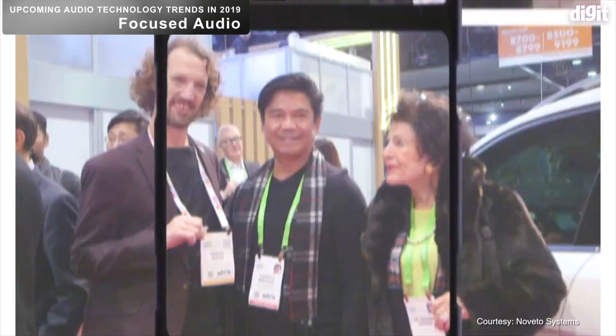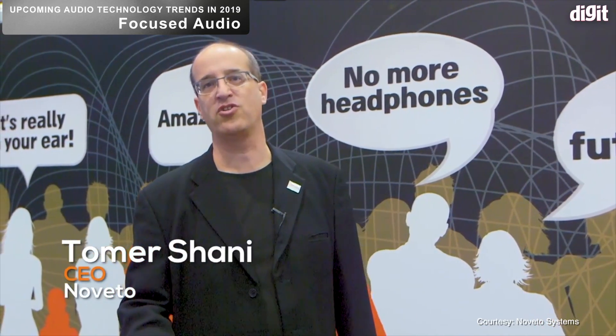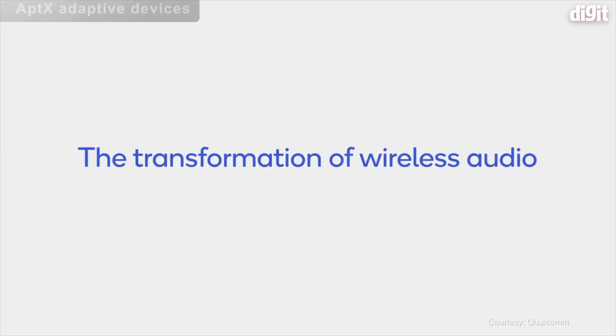Amazing, so futuristic — these are only some of the reactions we got for a new technology: virtual headphones. We developed the capability to deliver sound to your ears as if you have headphones, but without wearing any.